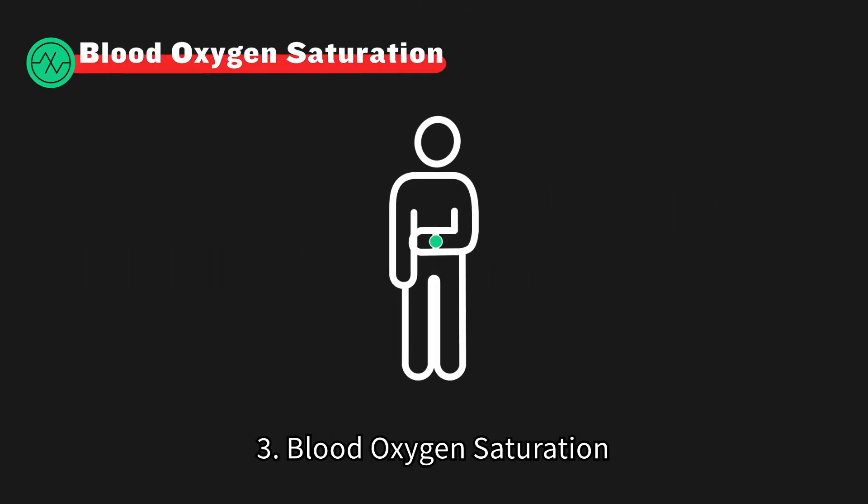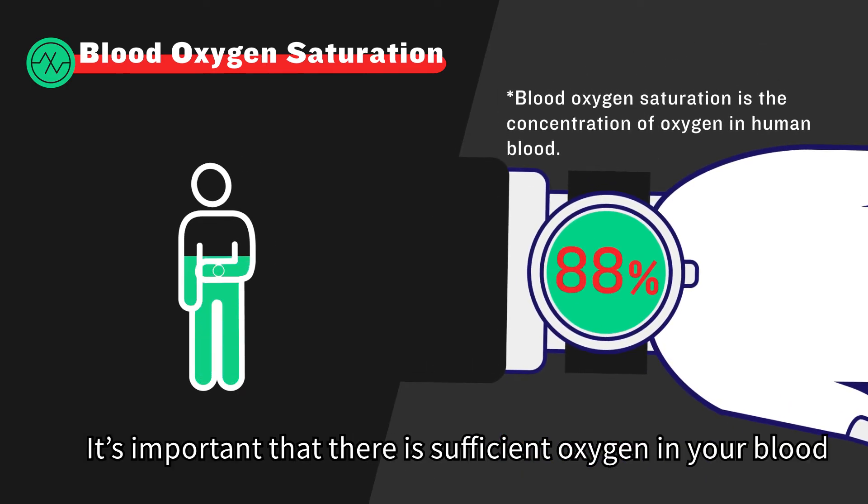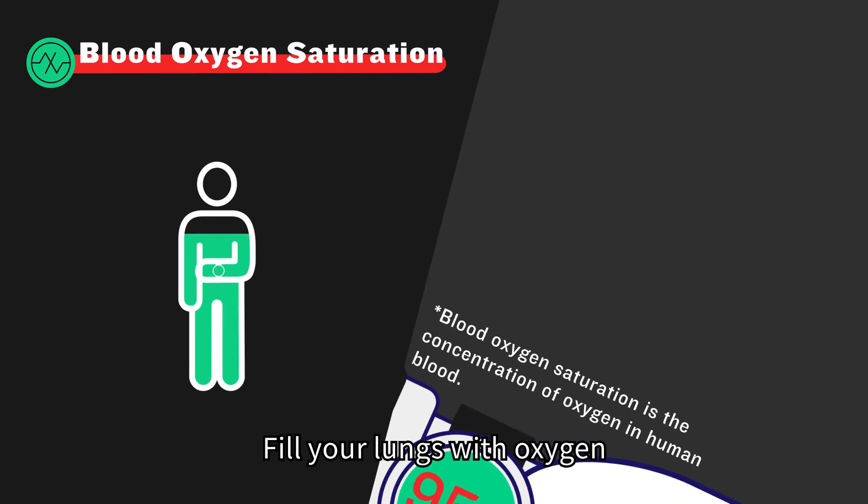3. Blood oxygen saturation. It's not only about your respiratory rate — it's important that there is sufficient oxygen in your blood. Fill your lungs with oxygen.